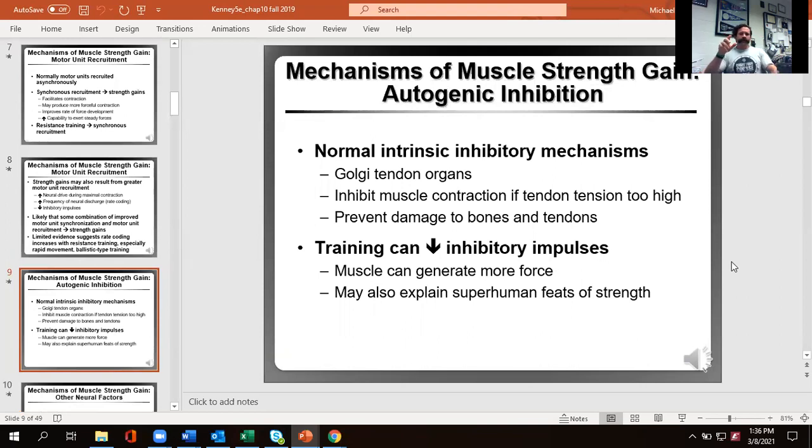Autogenic inhibition represents rate limiters to make sure we don't hurt ourselves, headed up by the Golgi tendon organs, which are in your tendon. When it detects a stretch on the tendon, it tells your muscle to relax so we don't risk tearing the tendon off the bone. As we train to higher levels of performance, we get less of these inhibitory impulses from the GTO, which allows us to produce more force. However, this slightly increases injury risk because now we don't have a governor on the engine.